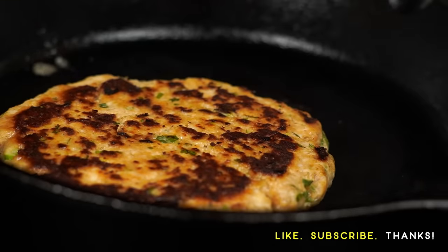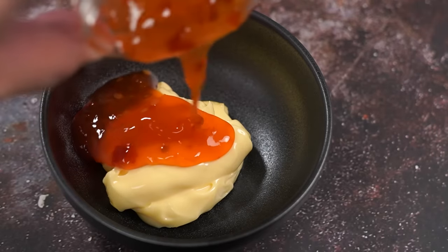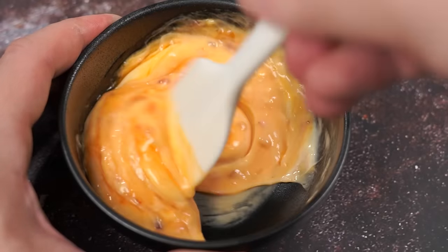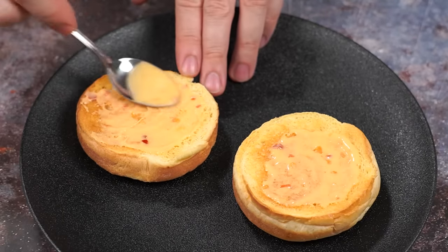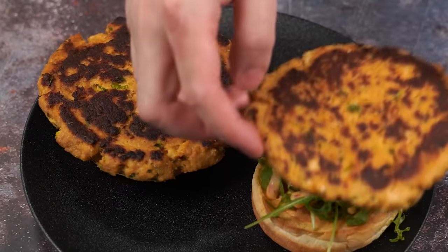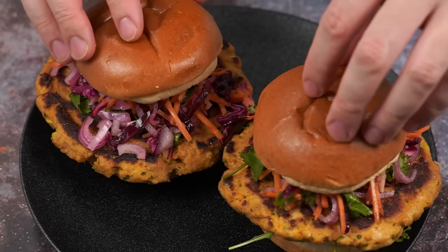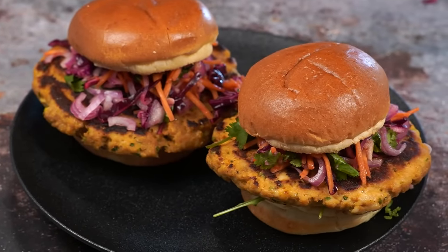Our last component is the sauce. Mix two tablespoons of mayo with two teaspoons of Thai sweet chili sauce. Take some toasted burger buns and spread the sweet chili mayo on the base of the buns, then add some arugula. Follow that up with the Thai chicken patties, then the slaw, and then the bun — a slaw and saucy chicken burger with an Asian twist.